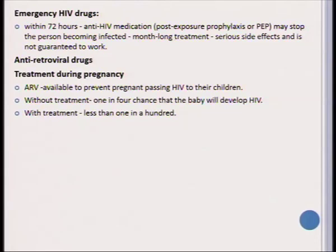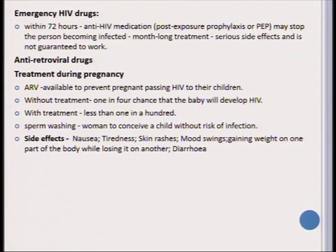The risk can be reduced from one in four chances to one in a hundred. Another technique used when people are HIV positive is sperm washing, which makes it possible for the mother to conceive and have a child without the risk of HIV/AIDS infection. The drugs used to treat HIV/AIDS have side effects including nausea, tiredness, skin rashes, mood swings, gaining weight in one part of the body while losing it in another, and diarrhea.